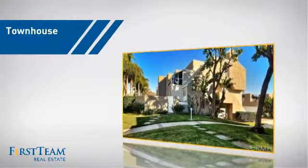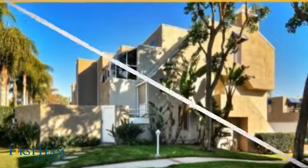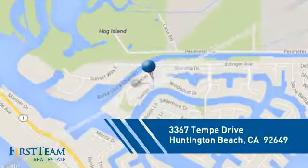This townhouse is a great choice for those who seek privacy, comfort and convenience within an urban lifestyle. And it's located in the Huntington Beach area.